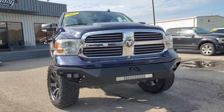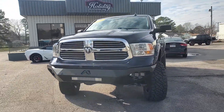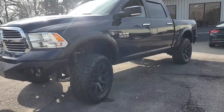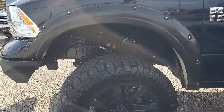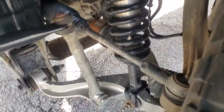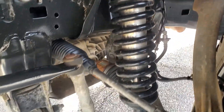We actually just traded this truck in. It's a 2016 SLT package. This truck only has 42,000 miles on it and, as you can tell, it's already lifted — and it's lifted with the right stuff too. It's got the Fab Tech suspension with the Dirt Logic adjustable coilovers on it.